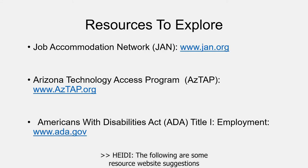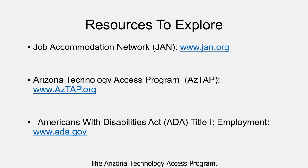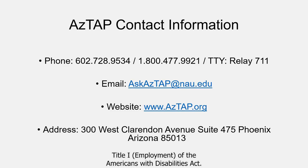The following are some resource website suggestions that you may want to review: the Job Accommodation Network, also known as JAN; the Arizona Technology Access Program; and Title I, Employment of the Americans with Disabilities Act. Please give us a call or send an email with the contact information listed here if you would like to consult with us on your specific situation or would like more information on our programs or services. Thank you.